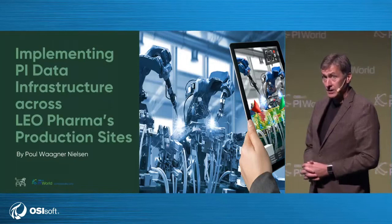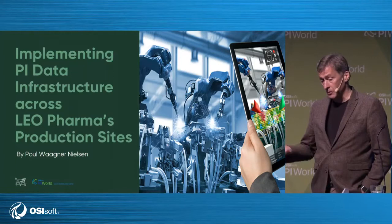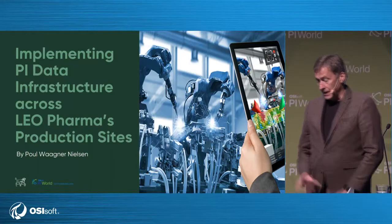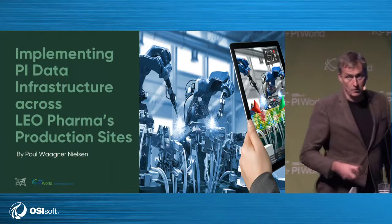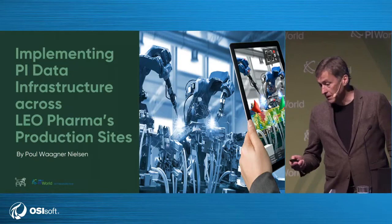What I'm going to talk about today is the project we have started at Leo Pharma, a Danish company. This project is very ambitious — within a period of two years, we will roll out to all our European sites a complete PI collection of data. I will tell about the way we approach it, because there are so many things that could go wrong. I have been in this industry for many years and done many projects, so the most important thing is to know what you should not do, more than what you should do.